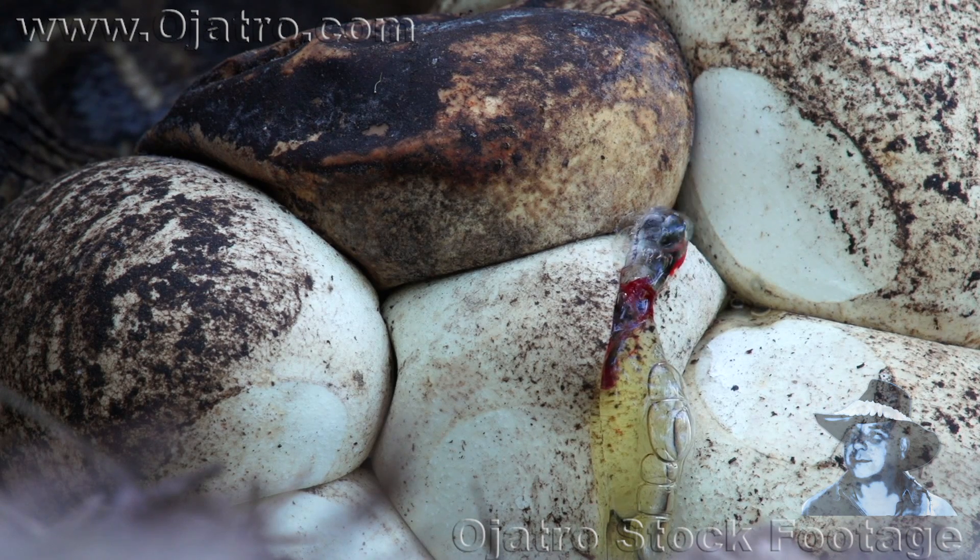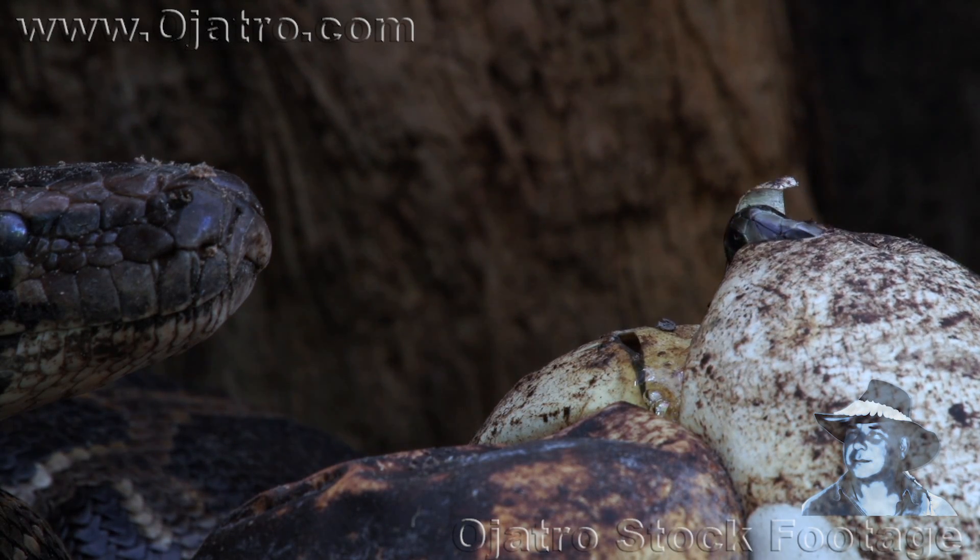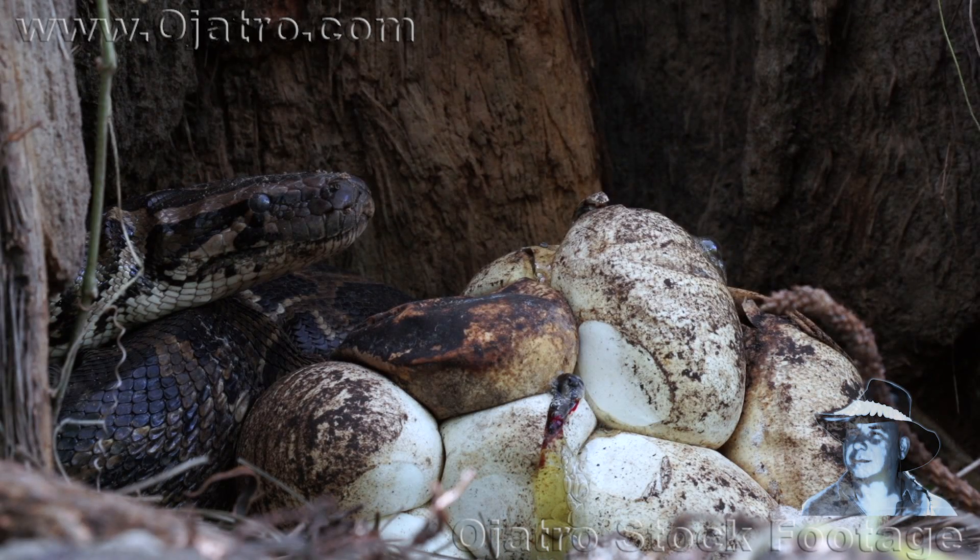The female continues guarding her eggs but takes no part in the hatching at all. In fact, she removes herself from the eggs now and only returns when sensing danger.